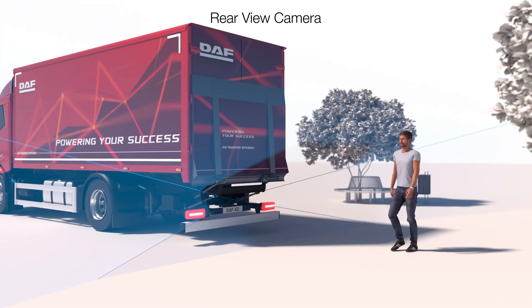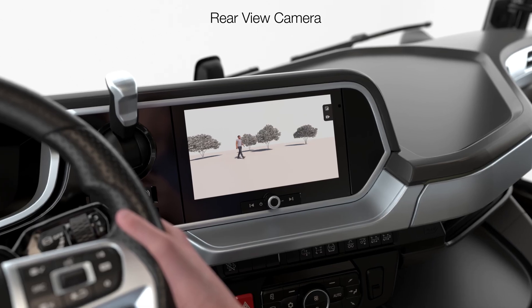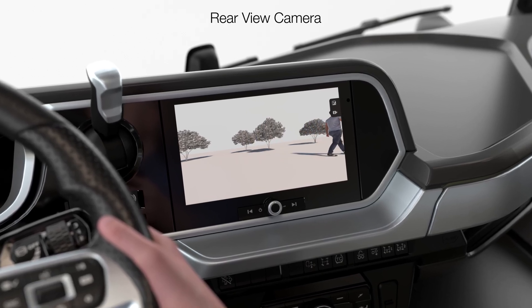The DAF rear-view camera helps the driver avoid collisions when reversing. It activates automatically when reverse gear is engaged and shows the view on screen to the driver.